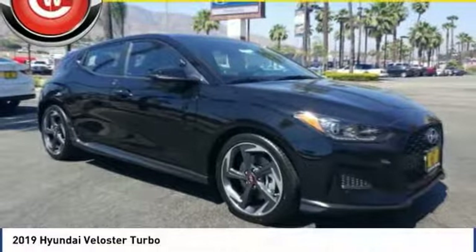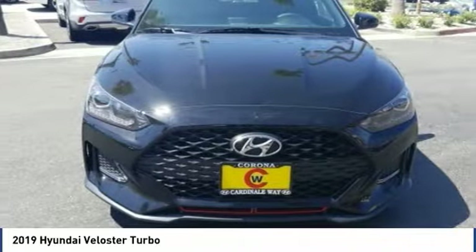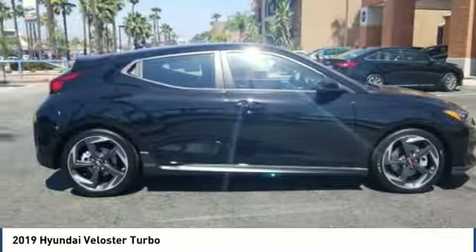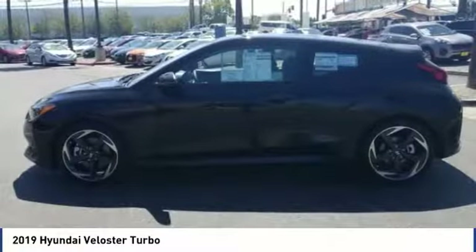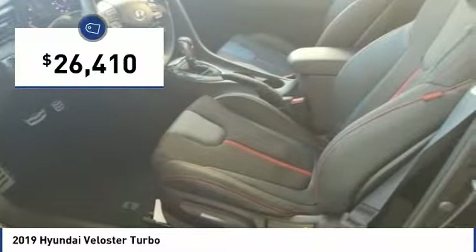Check out the 2019 Veloster. The Veloster's innovative body style and unique design make it unlike any other small car out there. Pair that with fuel efficiency that pushes the 40 miles per gallon barrier and you've got one sweet ride, and it's priced below $30,000.